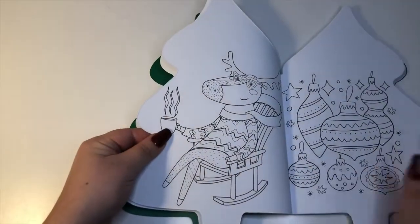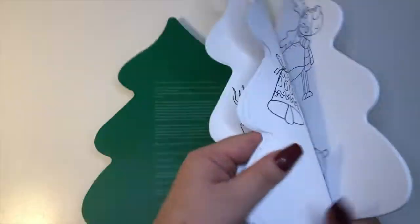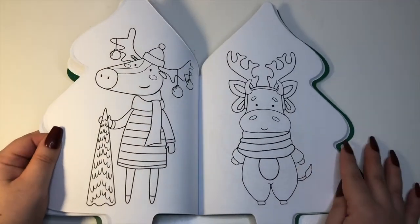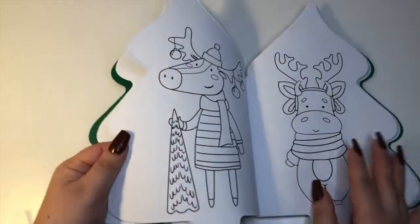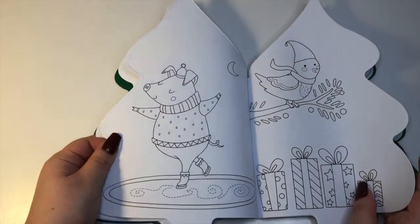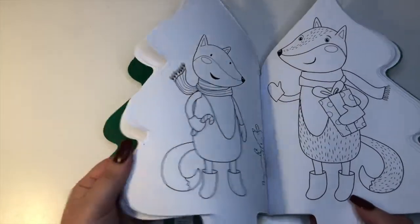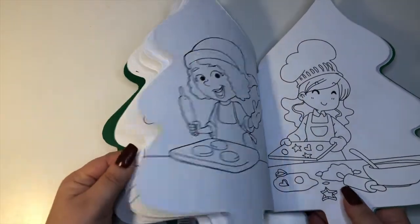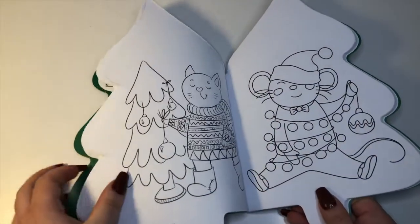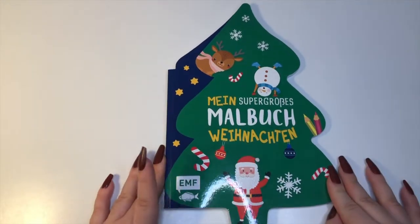This book is definitely aimed at children — hence why it's Christmas tree shaped — but I don't care. I think these pages would be super fun. My favorite is one that just looks so stinking cozy, and there's also a cute little ice skating pig. I'm really excited to color in this; I think it'll be easy breezy. I don't know if I'll be able to link this one since I got it in store here in Germany, but I'll do my best to find it online.